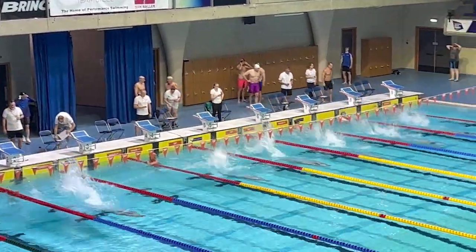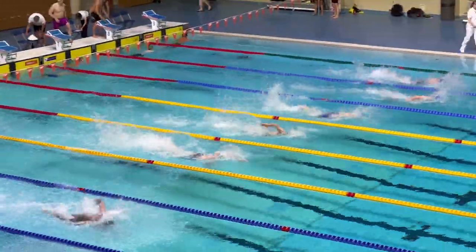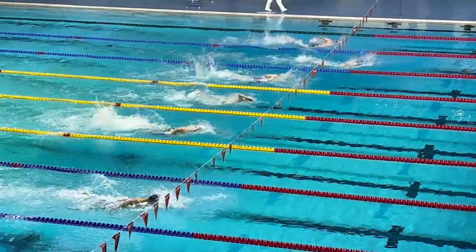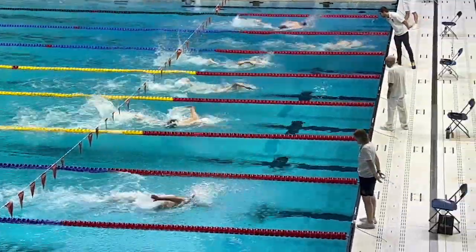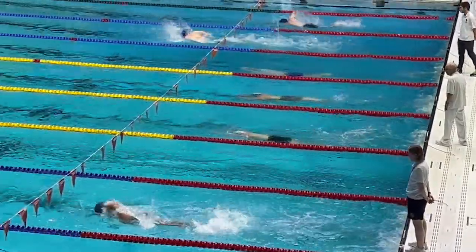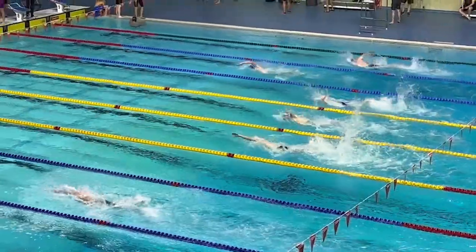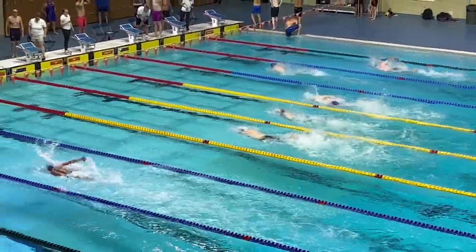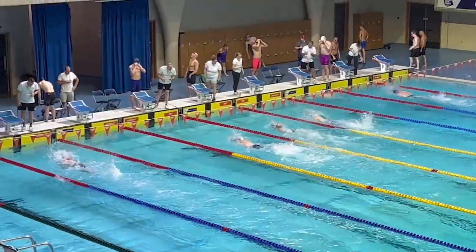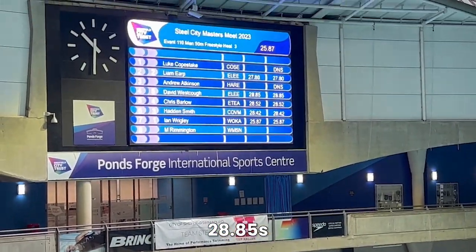An incredibly slow reaction time off of the blocks is the key thing that I need to improve on from this race going into nationals. Otherwise I start down the front 25 with a nice high stroke rate and similarly execute the tumble turn incredibly well by my standards. I'm also able to hold that power and high stroke rate coming down the back 25, meaning that I'm able to finish with a time of 28.85 seconds.